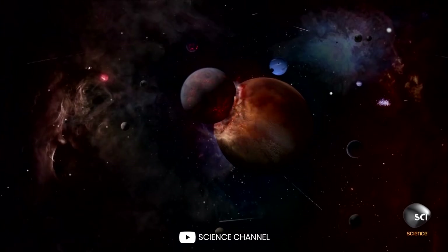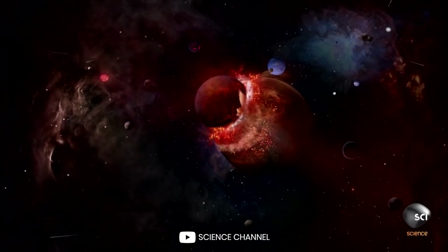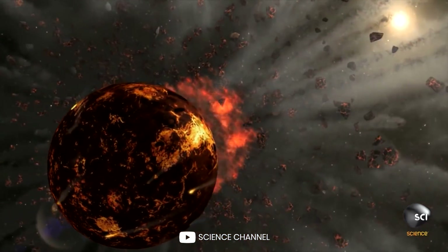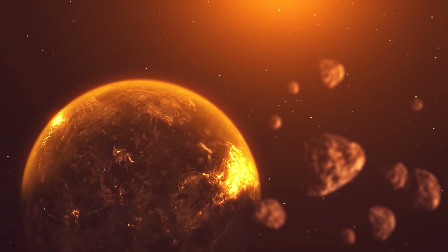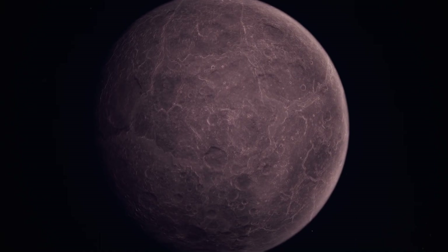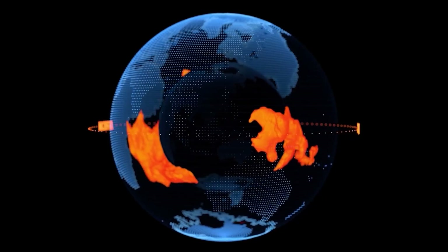After this collision, our planet received a sharp increase in rotation speed — one revolution in five hours — and a noticeable tilt of the rotation axis. Thanks to this, we got a change of seasons and a 24-hour day. A powerful split of the Earth's surface occurred, provoking a chemical exchange, which allowed the emergence and development of life on our planet in new conditions. It is quite possible that it was thanks to the collision with Theia that humanity eventually emerged.